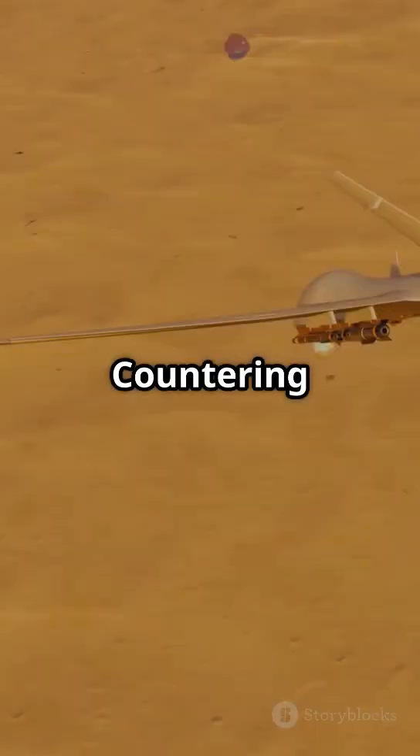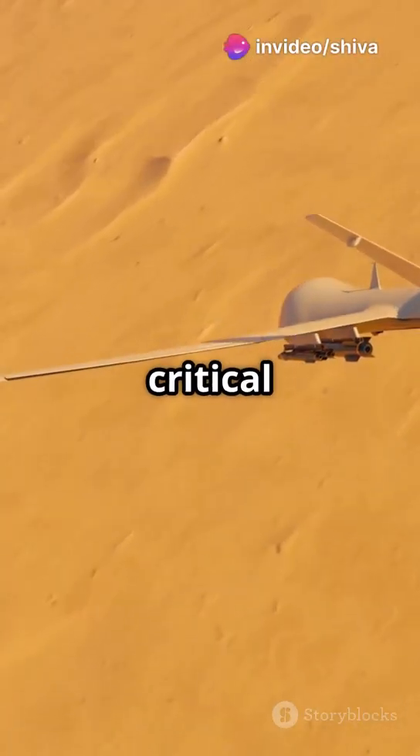Real-world applications include countering drone threats, border surveillance, and protecting critical infrastructure.